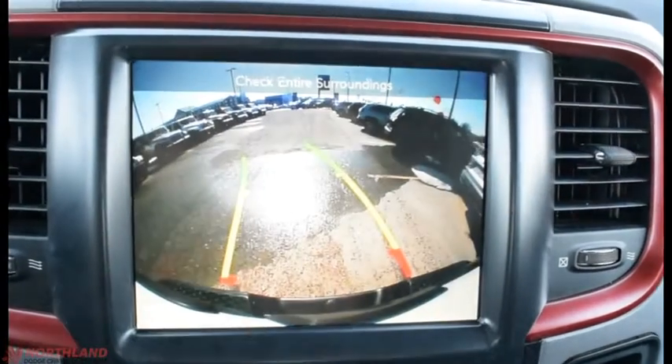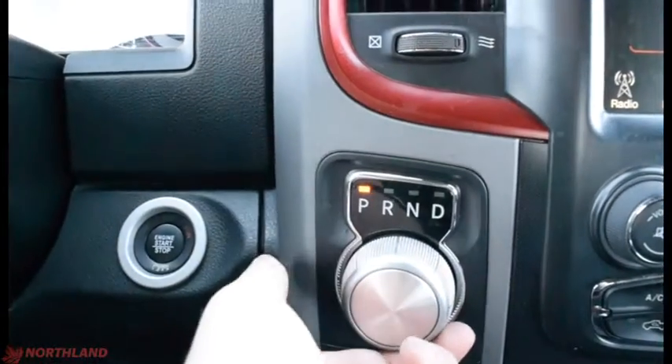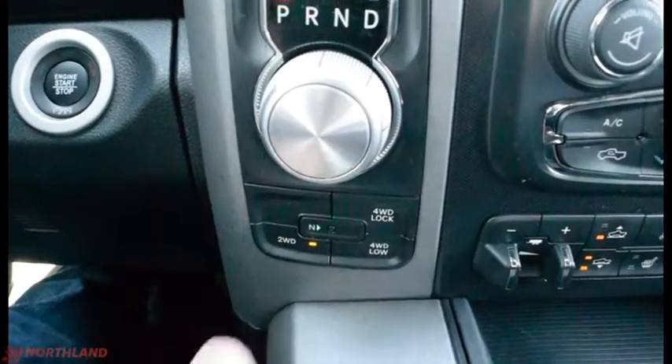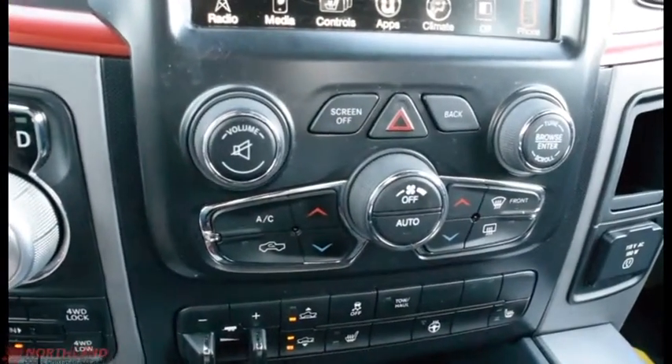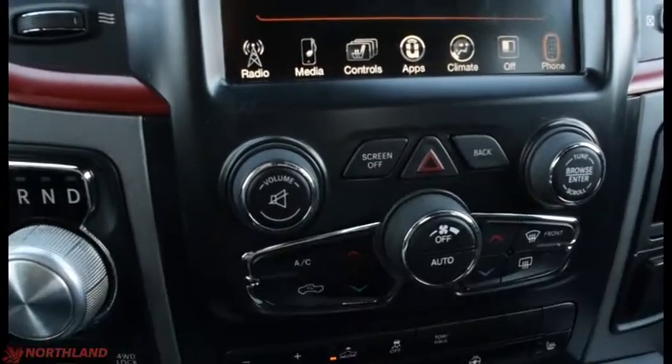When you're in reverse you have the backup camera keeping you nice and safe — controlled from right here. You put your hand on the gear selector and turn it to change gears. You have your controls for two-wheel drive, four-wheel low, and four-wheel lock here. Right over here you have volume up and down with mute, screen off, hazard lights, back button, and tuner and browser.